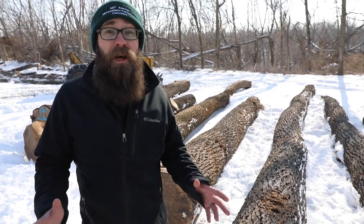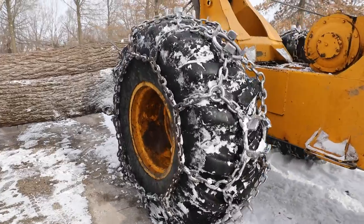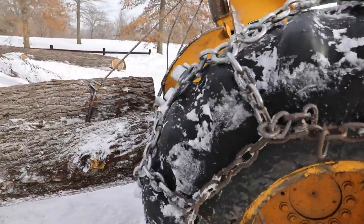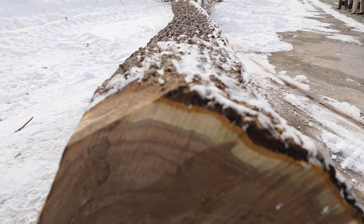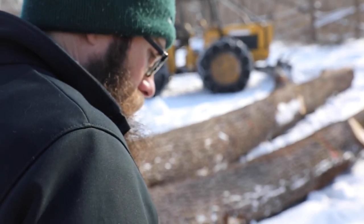We're up here now at the log landing — they've skidded all these logs out of the woods and placed them here side-by-side. It's an impressive site with all these high-quality black walnuts. These logs are now just waiting for timber buyers to come and examine them, scale them, and see if it's the quality and amount they want to purchase. In the background we can actually see a buyer scaling the logs right now.